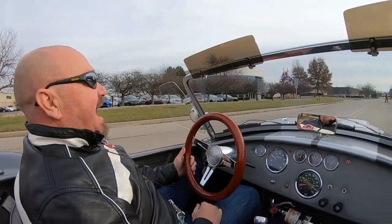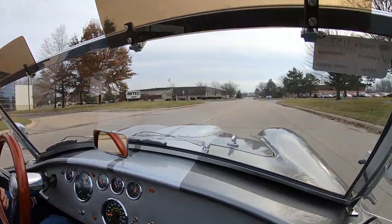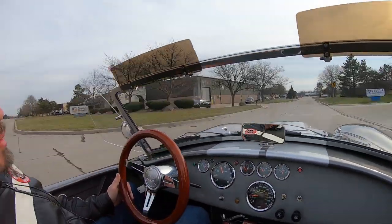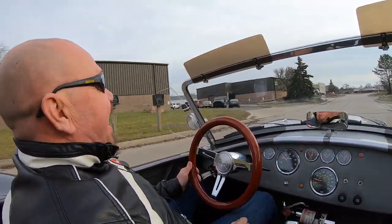Let's take our Backdraft for a ride. Listen to this baby — sounds amazing, looks amazing, one of the coolest Cobras out there. It's a Backdraft.